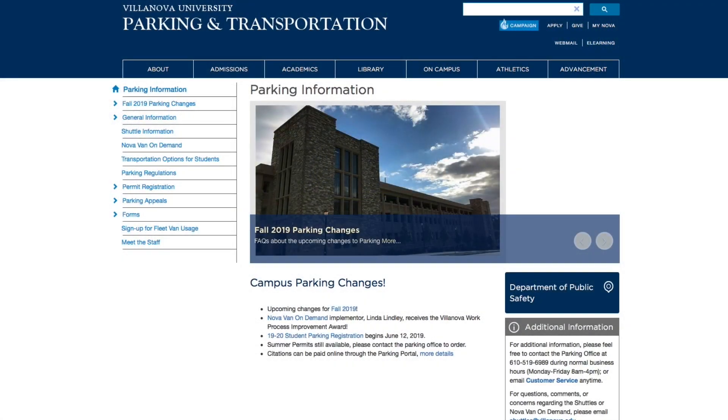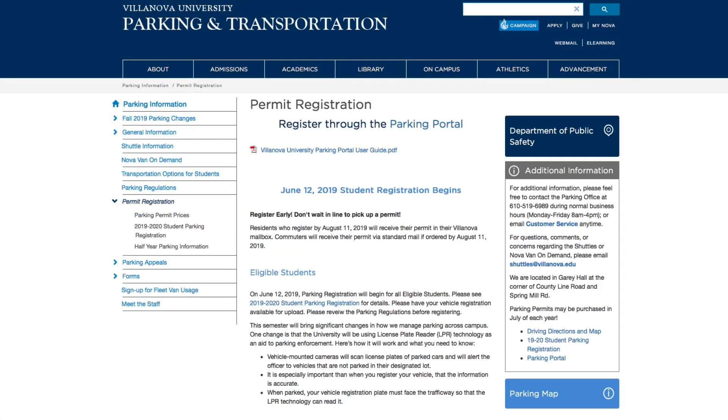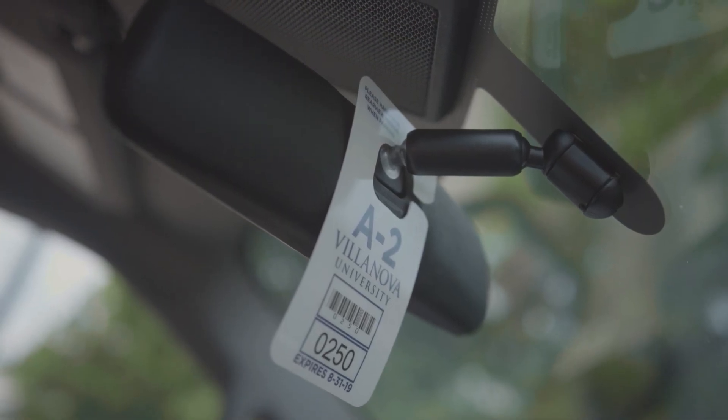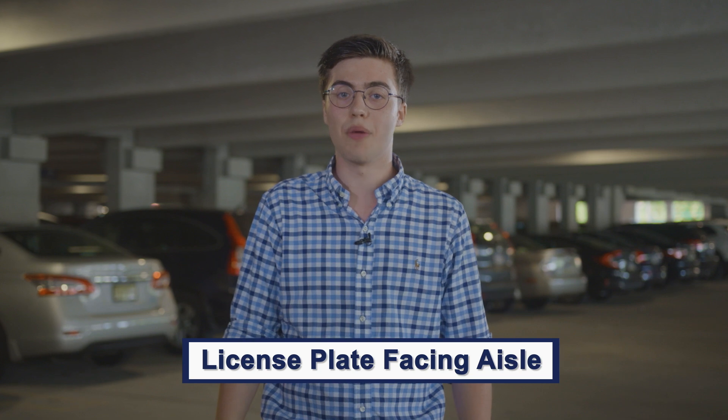As students, we still have to register our vehicles online, and remember only one registered vehicle per student. While transitioning to the new system, we will still be required to display our permits. Another important note: vehicles must park with their license plates facing the aisle, or you may receive a ticket.